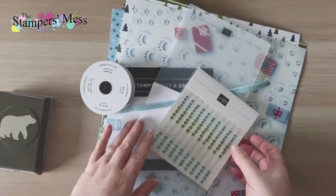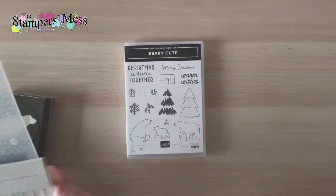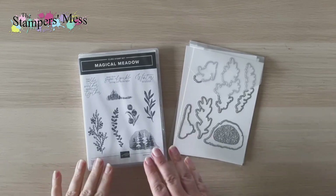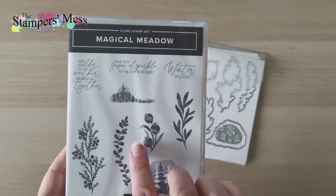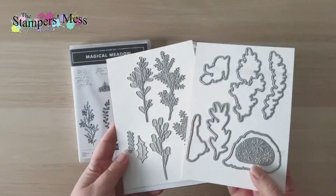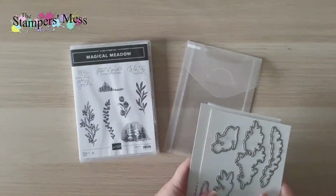The next suite of products is based around the Magical Meadow bundle — a distinctive stamp set with extra layers so you get multiple colors from one stamp, plus a two-sheet die set with little bits of foliage and shapes. The distinctive stamp set gives multiple color layers from a single stamp.